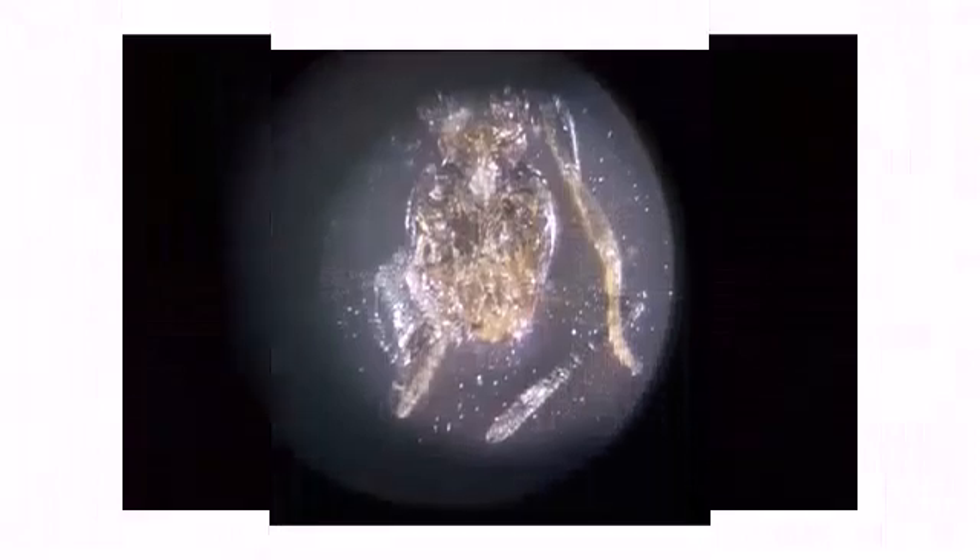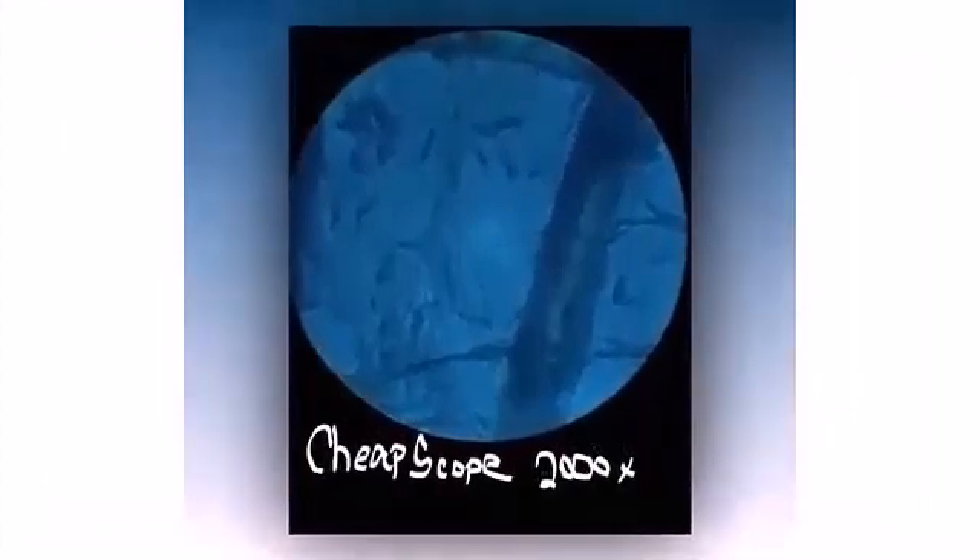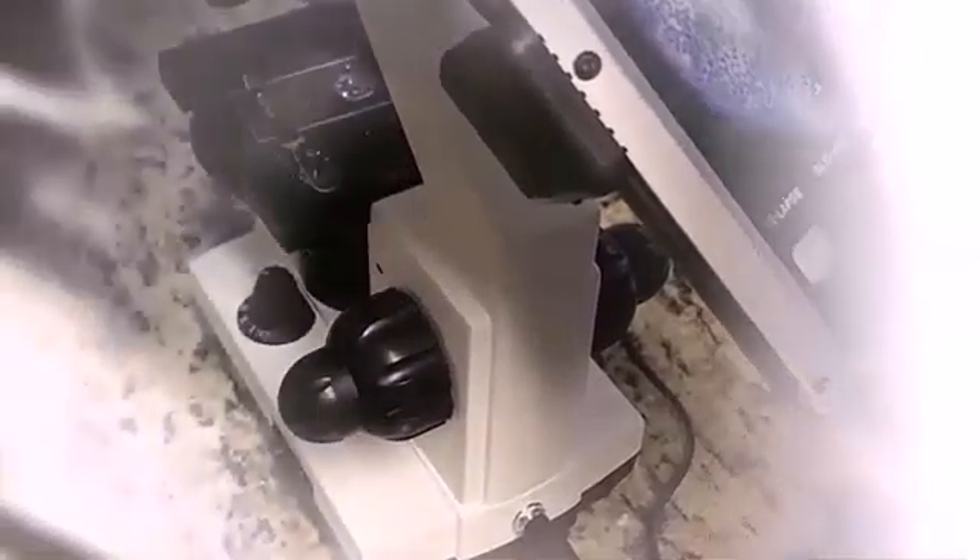This biological microscope is designed to help students, kids, adults, beginners, amateur scientists, and hobbyists explore the fantastic world of life. It is ideal for school, laboratory, or home teaching and one-on-one instruction.